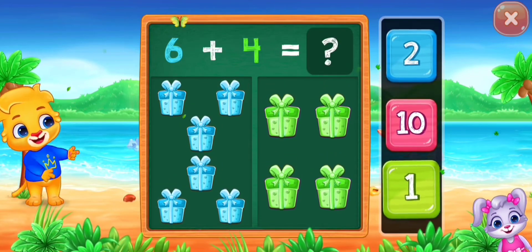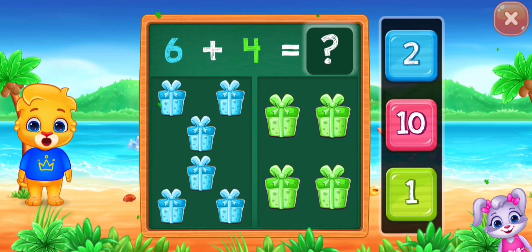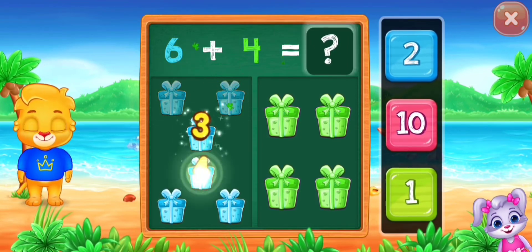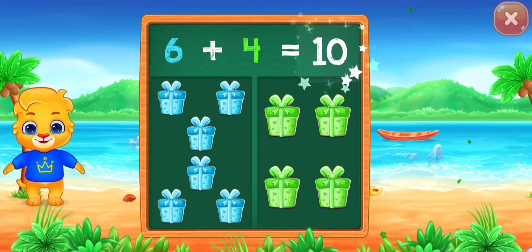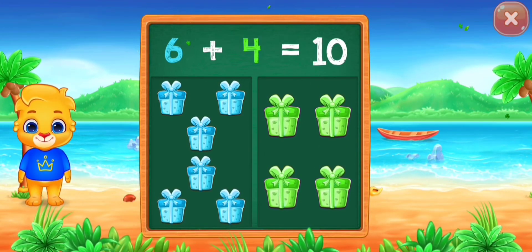Giraffes. One, two, three, four, five, six, seven, eight, nine, ten. Six plus four equals ten.